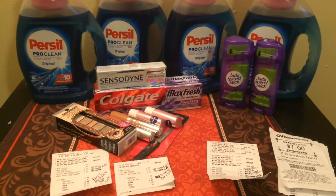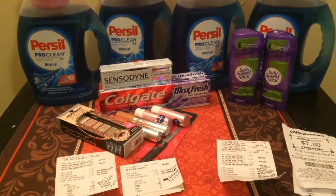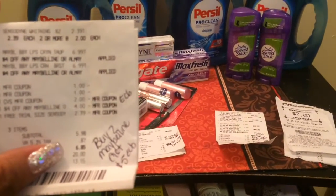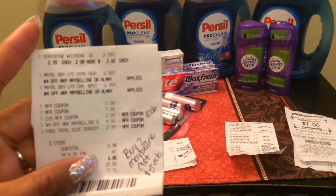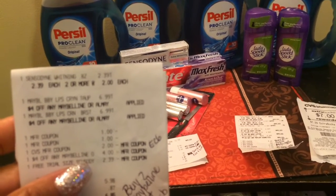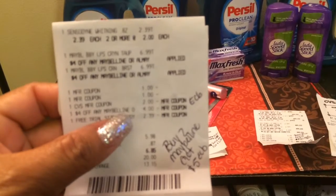I started off my shopping trip with a $2 ECB and a lot of CRTs. I'm going to jump right into the shopping haul. My first transaction, I purchased Sensodyne. I purchased the Maybelline Babylips, two of those. And for the CRT that I had for this one, I got a free Sensodyne 0.8 ounce.